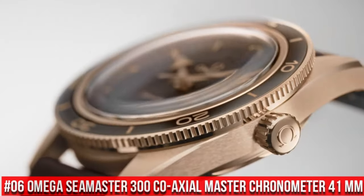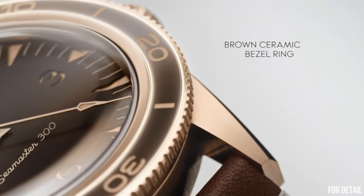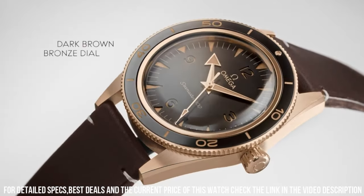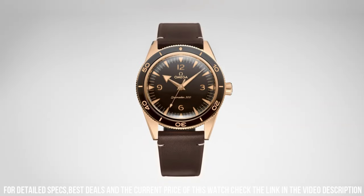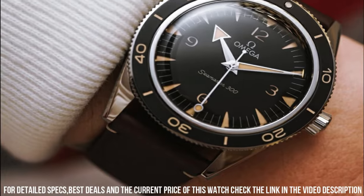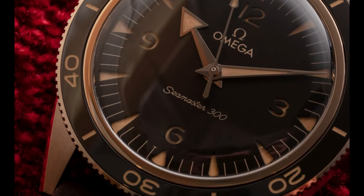Number 6: Omega Seamaster 300 Coaxial Master Chronometer, 41mm. More beautiful in person. Features include: anti-magnetic, automatic, chronometer, screw-in crown, self-locking crown screwed into the tube of the case — used for highly water-resistant diver's watches. Transparent case back. Unidirectional rotating bezel. Between lugs: 21mm. Bracelet: leather strap. Case: bronze gold. Case diameter: 41mm. Dial color: brown. Crystal: domed, scratch-resistant sapphire crystal with anti-reflective treatment inside. Water resistance: 30 bar / 300m / 1,000ft.